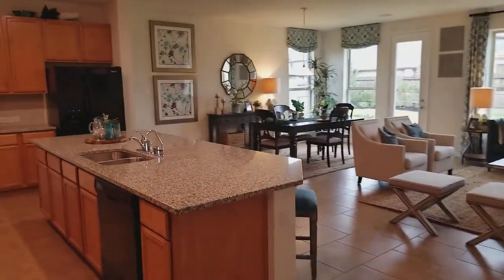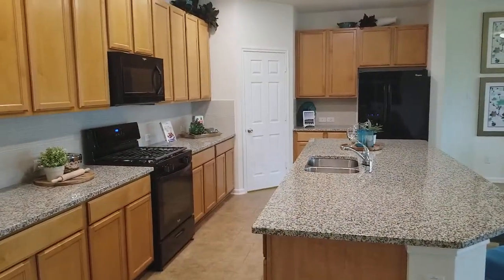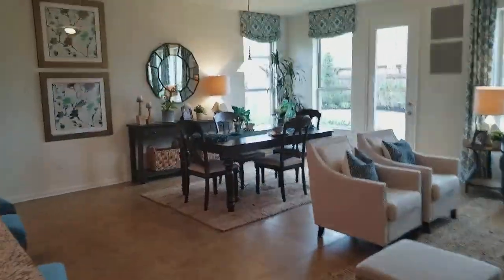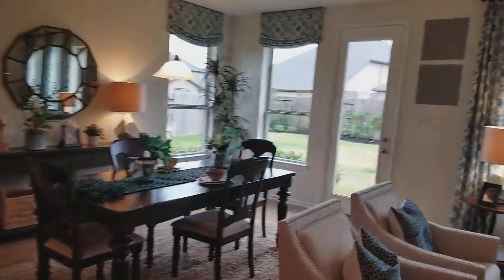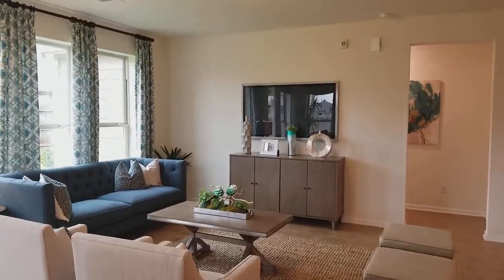This is one of my favorite parts. Look how beautiful this kitchen is — lots of counter, lots of cabinet space, very open. Very nice.